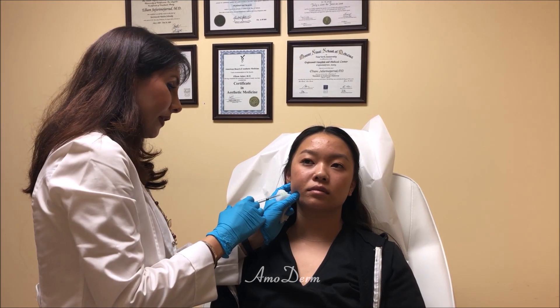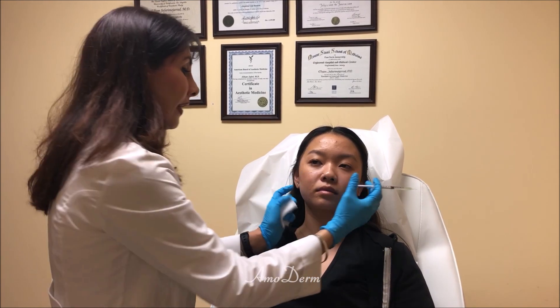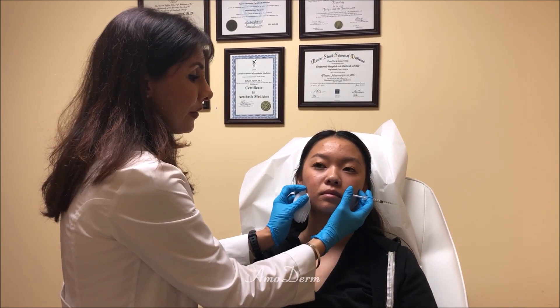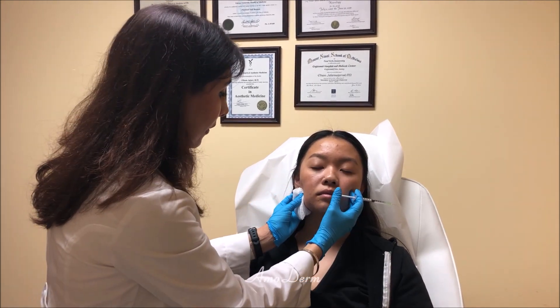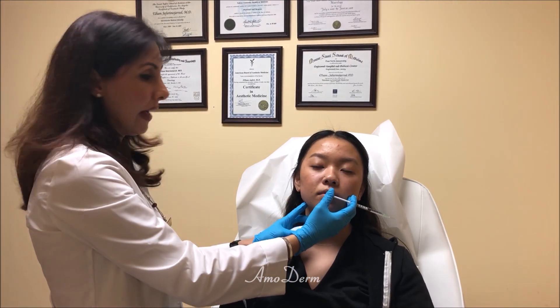So we have to make sure that we are going to the deeper level and just target the masseter muscle itself, without affecting the other muscle on top of it or changing the smile. The depth and location of the injection is very important to have the best aesthetic and best medical result.